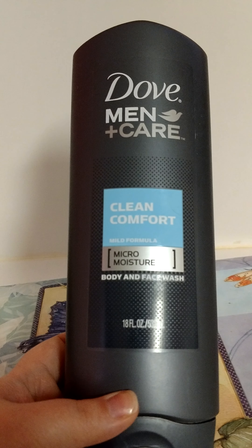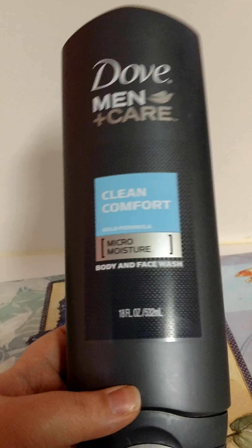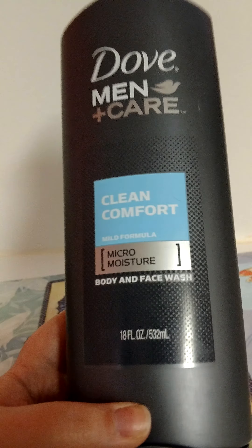My fiancé went through a Dove Men's Care Clean Comfort Body and Face Wash. He loves these — we repurchase them all the time. He would definitely get that again. It smells really good.